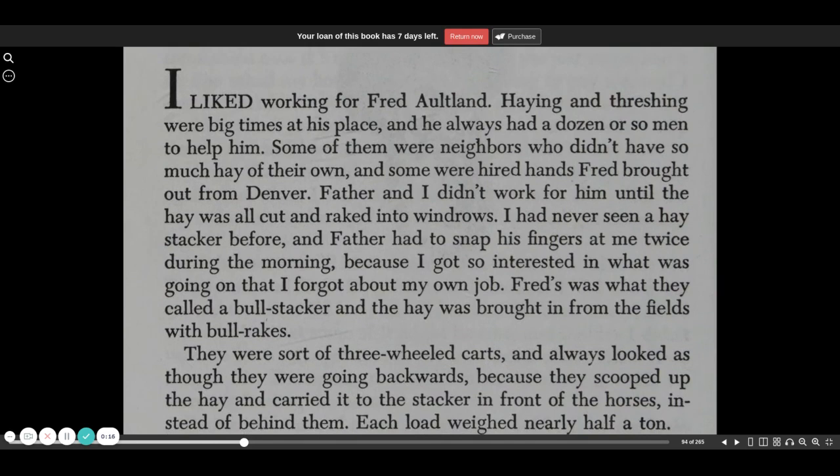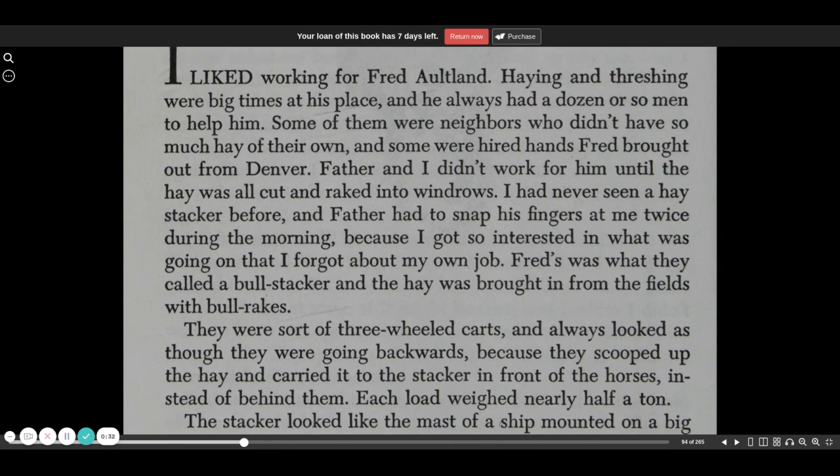I liked working for Fred Altland. Haying and threshing were big times at his place, and he always had a dozen or so men to help him. Some of them were neighbors who didn't have so much hay of their own, and some were hired hands Fred brought out from Denver.